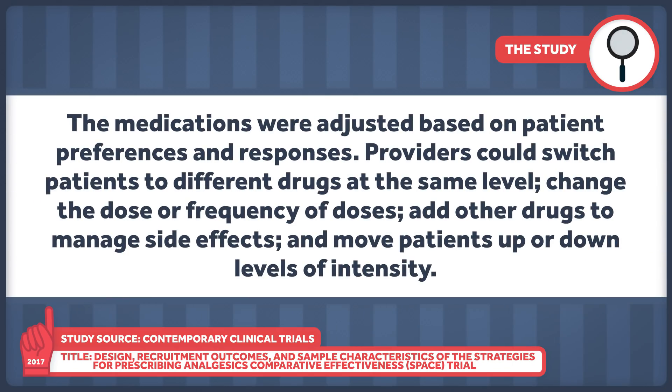The medications were adjusted based on patient preferences and responses. Providers could switch patients to different drugs at the same level, change the dose or frequency of doses, add other drugs to manage side effects, and move patients up or down levels of intensity.